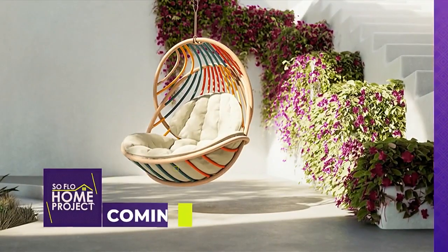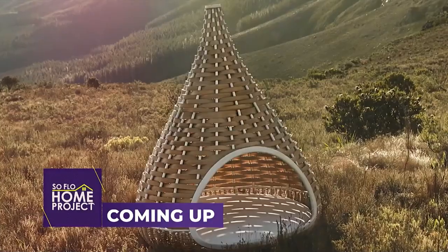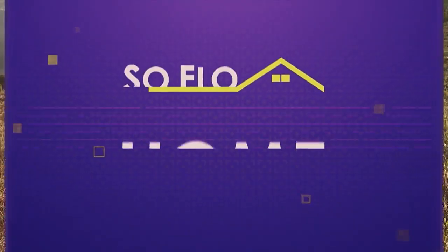We've got more fun pieces to see here in the showroom, so you're going to have to stay with us to check out what those are. Coming up, we have ideas for fun and fabulous outdoor spaces on SoFlo Home Project.